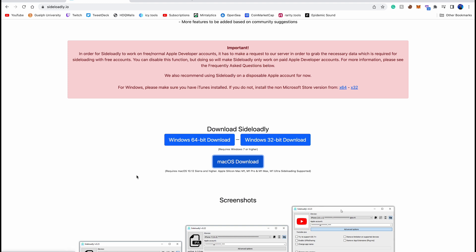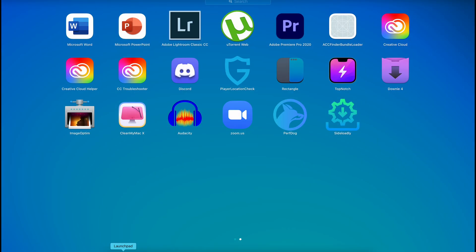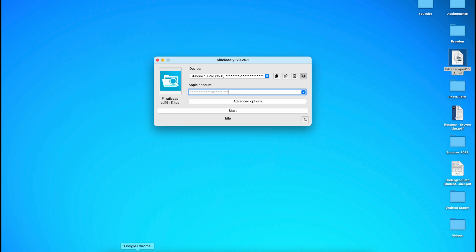Click download, and once it downloads, install it to your computer. I already have it opened — just open your Launchpad and search Sideloadly. Connect your device to your computer. If it's your first time connecting, it may ask you to enter your passcode so it can have full access. You'll see my iPhone 13 Pro connected here. We do have to enter our Apple ID — don't worry, it does not take any information; it's just to sign the IPA onto our device.